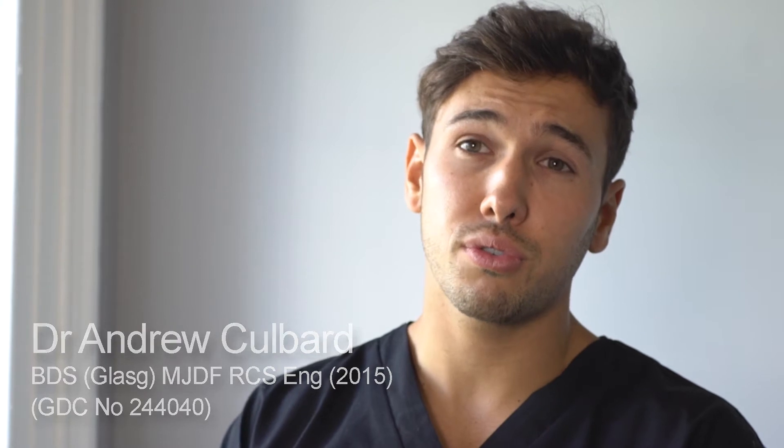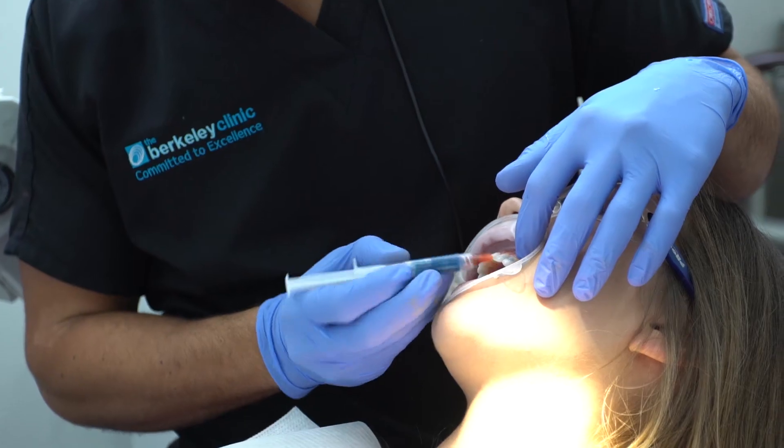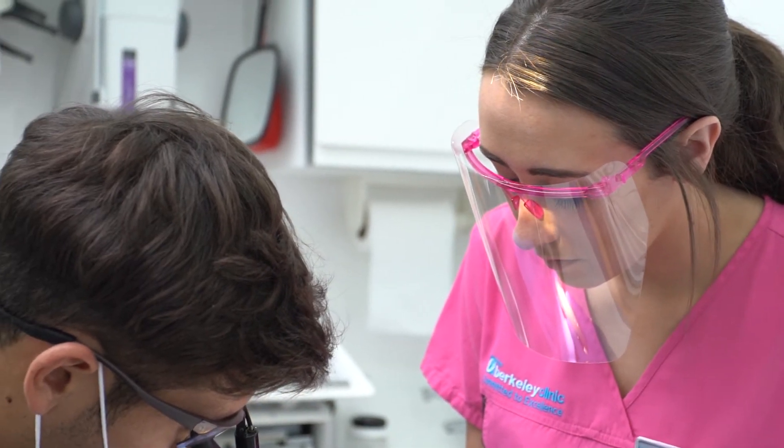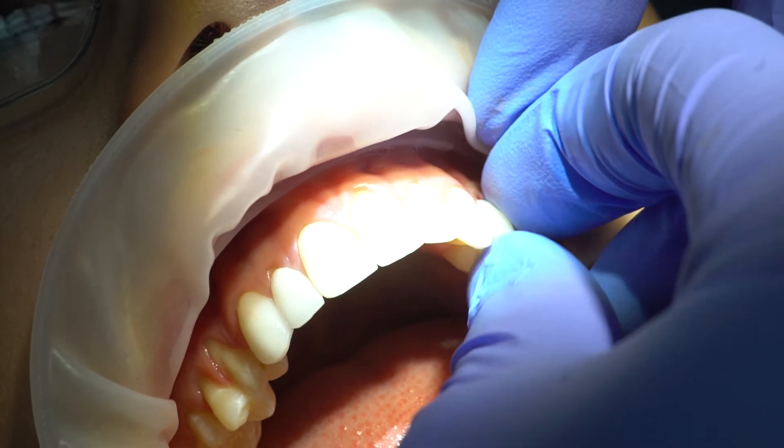Lucy was an ideal patient. She came in looking for an idea of how to change and improve her smile. We presented a couple of options — from composite bonding to Invisalign and veneers — and that's what we ended up going with. She had her lower teeth whitened first, then Invisalign for seven weeks only, just to position the teeth before having the veneers placed. That made the veneers really minimally invasive, and the result was amazing.